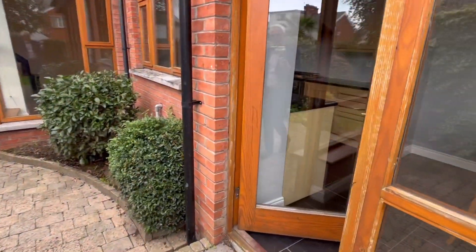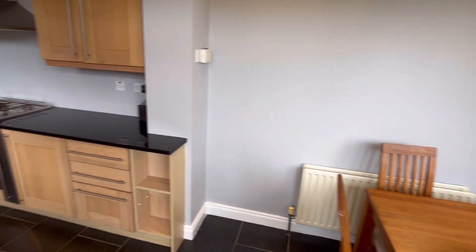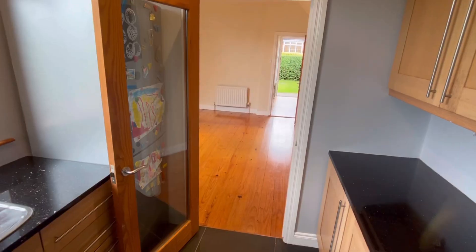We go back inside the house now. Another glimpse of the dining area and the kitchen, and then we'll speed things up a little and go straight up the stairs.